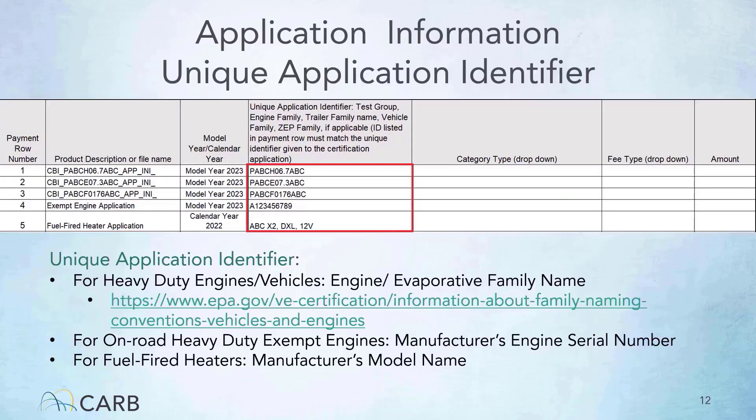These are examples of unique application identifiers for a CIHD application. The fourth column on the form is the unique application identifier. Each manufacturer, whether new or in possession of an existing EO, will need to generate a unique application identifier. For heavy-duty engines and vehicles, use the engine or evaporative family name. Refer to the EPA naming convention for engine or evaporative family names. For on-road heavy-duty exempt engines, use the manufacturer's engine serial number. For fuel-fired heaters, use the manufacturer's model name.